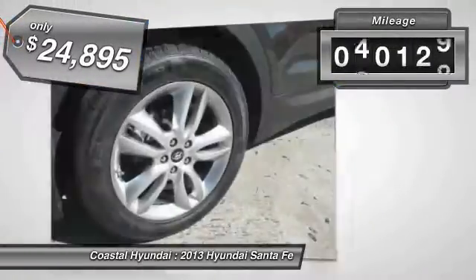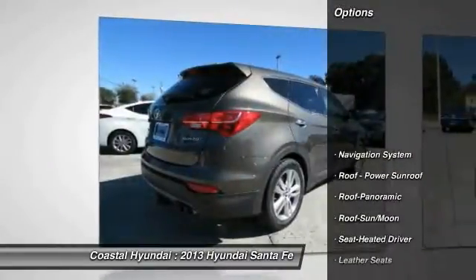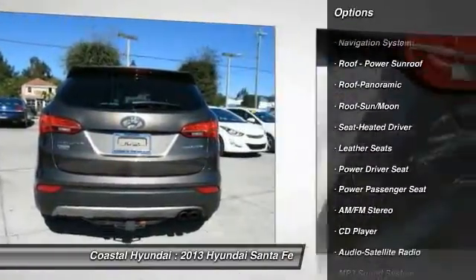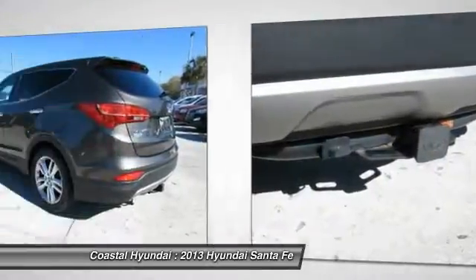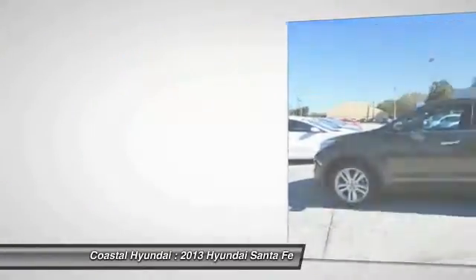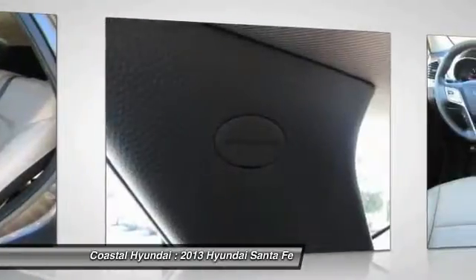This vehicle has less than 45,000 miles. Here are some of this vehicle's great options: traction control, power passenger seat, navigation system, anti-lock braking system, air conditioning, front power steering, Bluetooth wireless data link for hands-free phone, Homelink garage door opener, cruise control, rear defrost. Your new ride is just a phone call away.